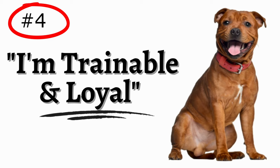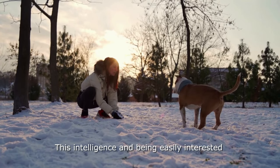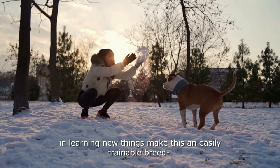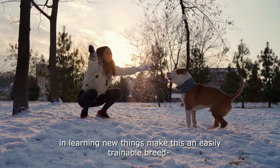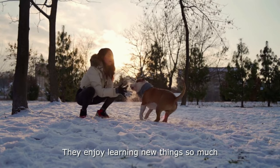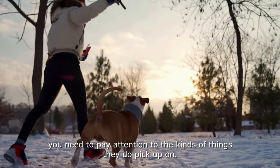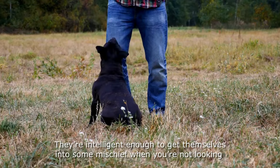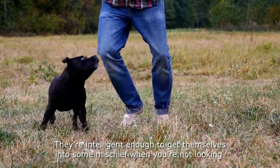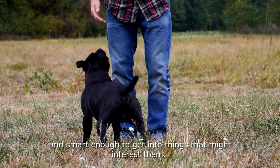Number 4: Staffies are trainable and loyal. Staffordshire Bull Terriers are very intelligent dogs. This intelligence and being easily interested in learning new things makes this an easily trainable breed, despite being a bit stubborn at times. They enjoy learning new things so much you need to pay attention to the kinds of things they do pick up on. They are intelligent enough to get themselves into some mischief when you are not looking, and smart enough to get into things that might interest them.